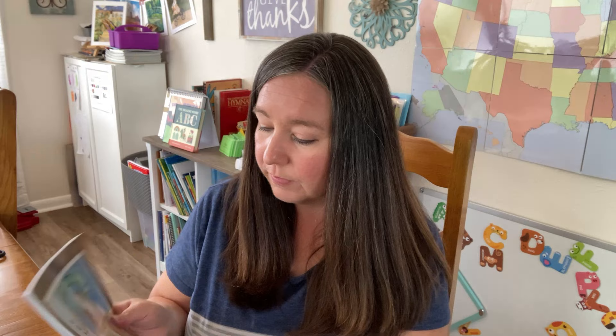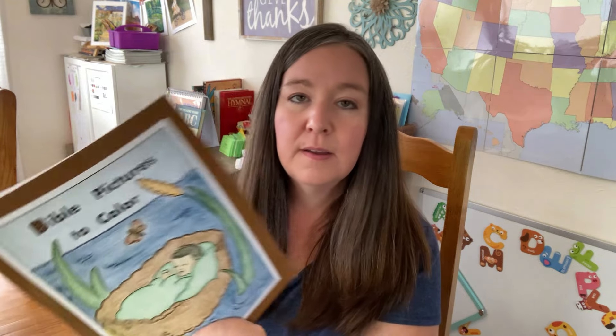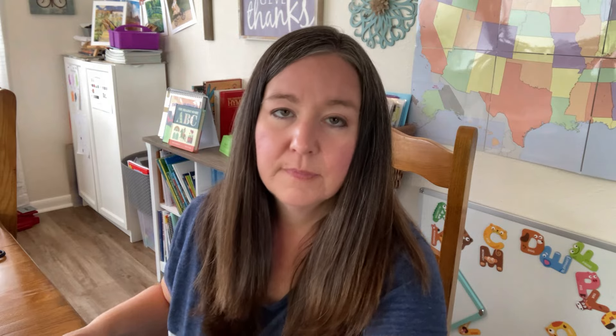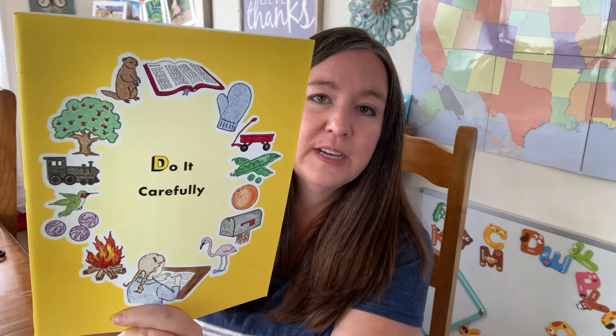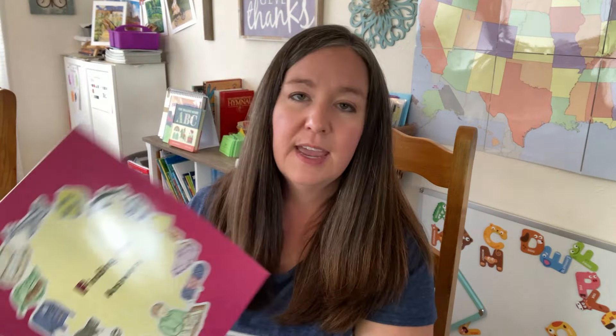You can also purchase just the Bible Stories book and the Bible Pictures to Color booklet if you want just that part. As you can see, the booklets go in alphabetical order: Adventures with Books, Bible Pictures to Color (which goes with the Bible Stories to Read), Counting with Numbers, Do It Carefully, Everywhere We Go, and Finding the Answers. We're going to turn the camera around and I'll show you what each of these different books has in it.